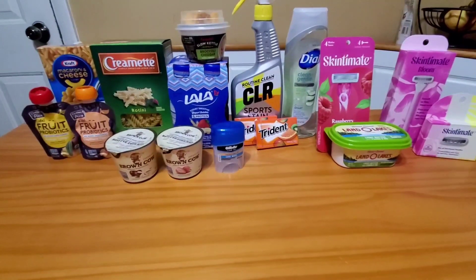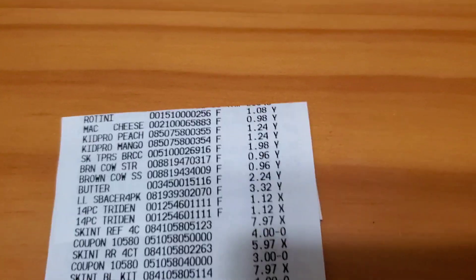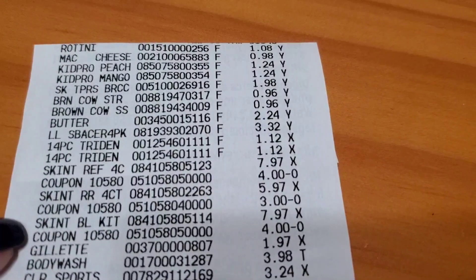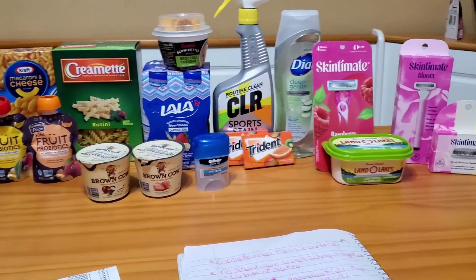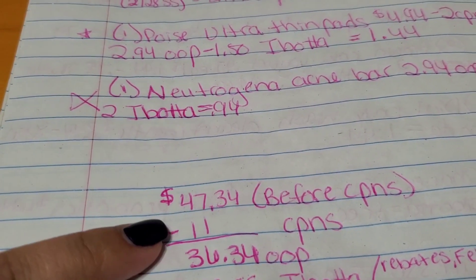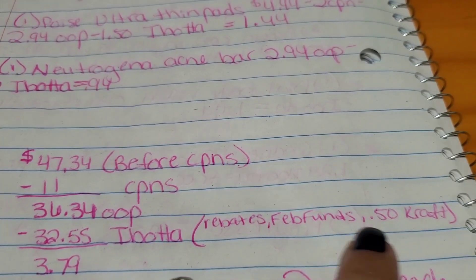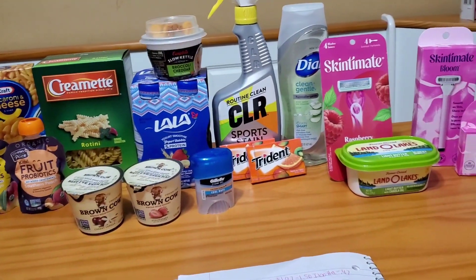Let's take a look at the receipt. All my coupons scanned perfectly fine — I only had three coupons. There was the $4 for the Skintimate refills, the $3 for the Skintimate disposables, and the $4 for the razor. After coupons it was $36.34 that I had to pay. Before coupons, everything came to $47.34, then we had $11 in coupons, leaving $36.34 to pay. I did earn back $32.55 from Ibotta — that includes the regular rebates, the February funds bonus, and the $0.50 Kraft bonus — which brought it down to $3.79 for all 17 items, or just $0.22 each.